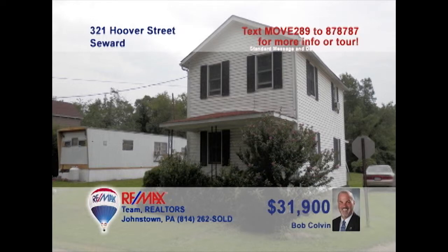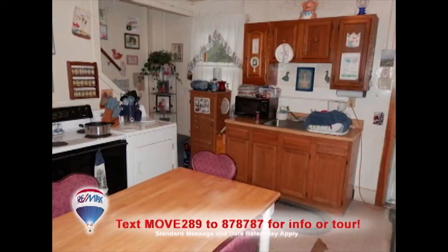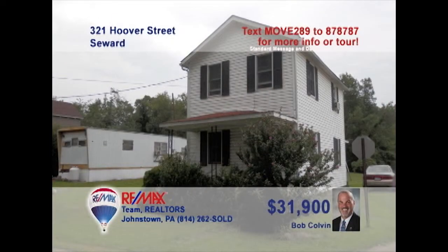Here's a cute three-bedroom vinyl-sided home in Seward, just waiting for your ideas, presented by listing leader Bob Colvin. You'll find warm paneling throughout the spacious living room, plenty of workspace, and oak cabinetry in the kitchen. Out back there's a small covered porch, along with a nearly quarter-acre yard for the kids to play in. Don't miss the classic features in the bathroom. A Bob Colvin team buyer agent can show you even more.